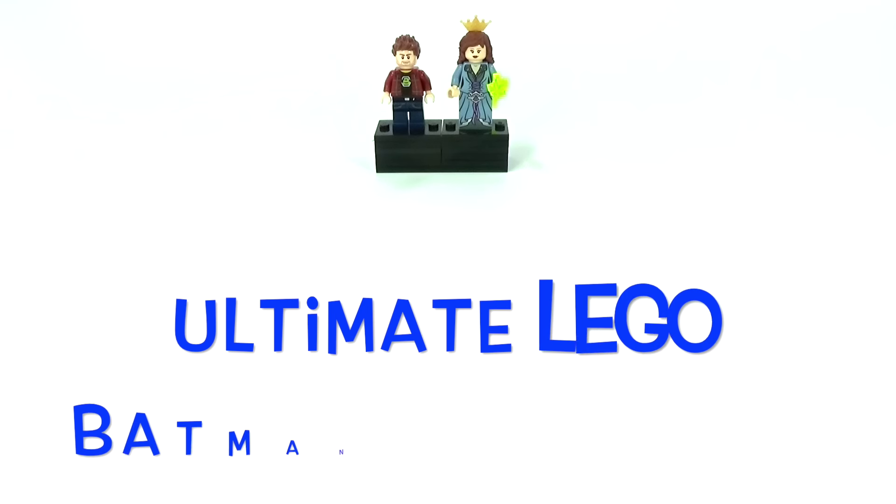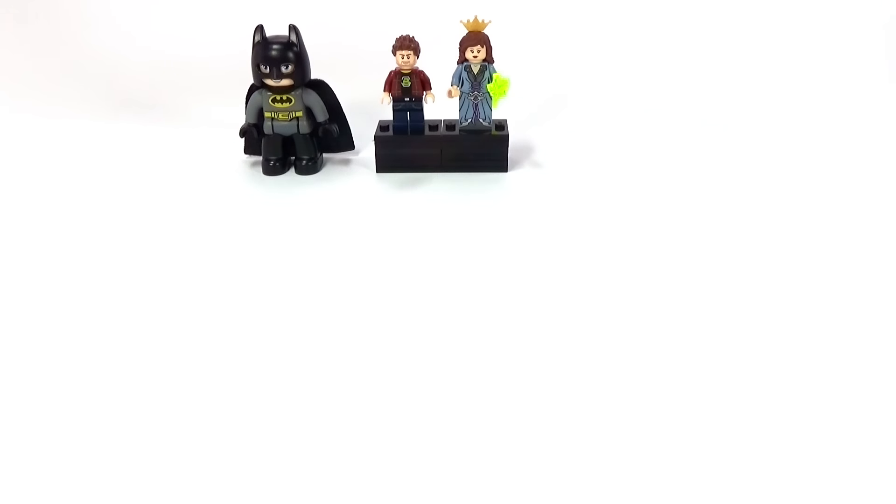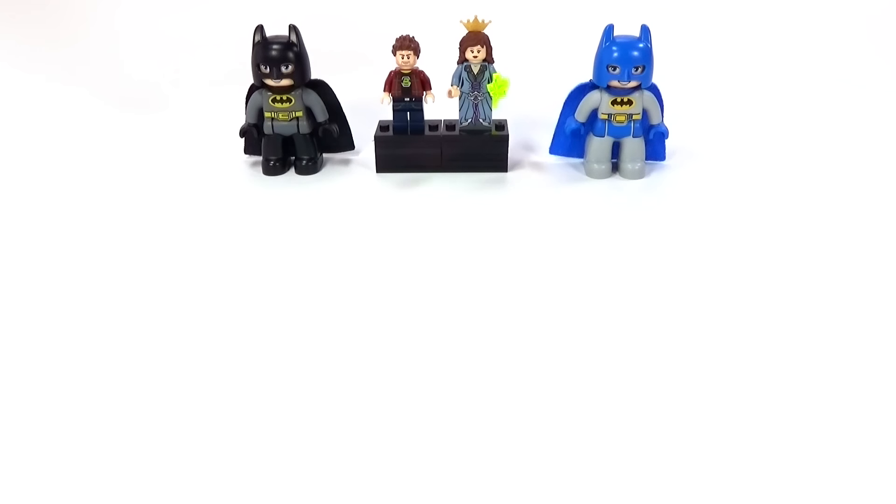Hey guys, Rickwing here with the alternate Lego Batman minifigure collection. This is every Lego Batman minifigure ever made. I even included the Duplo ones and eventually I will also include the microfig that came out of the old Lego Batman board game.